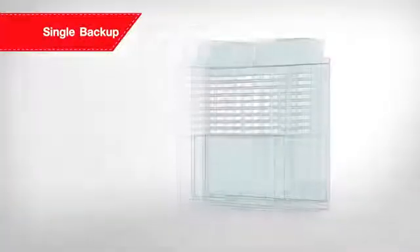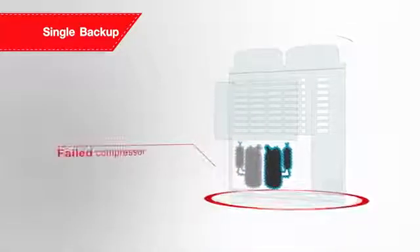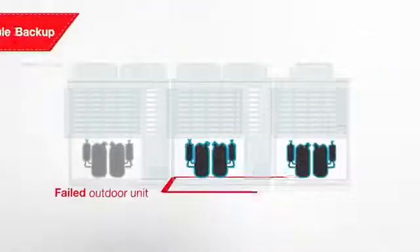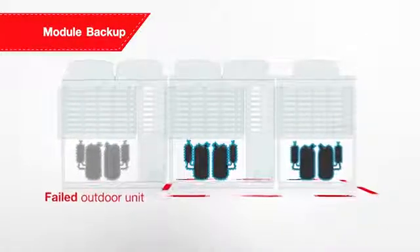Toshiba assures your peace of mind with the backup operation provided in all models, allowing the SMMSE to continue to operate if a compressor is down. The backup operation is available in both single and module systems.